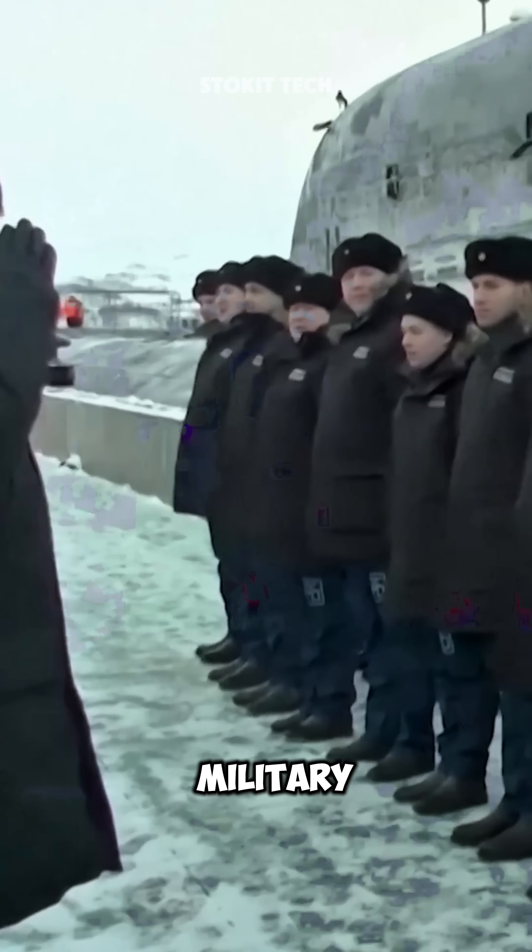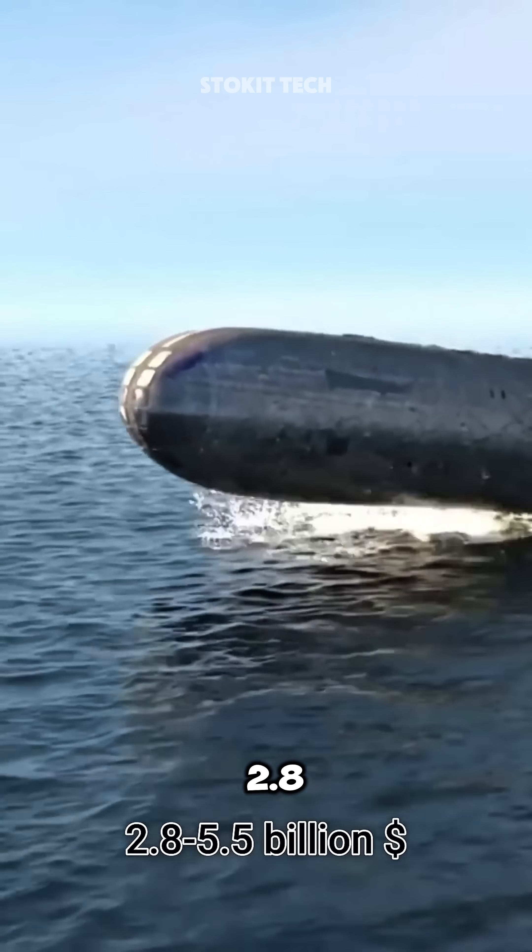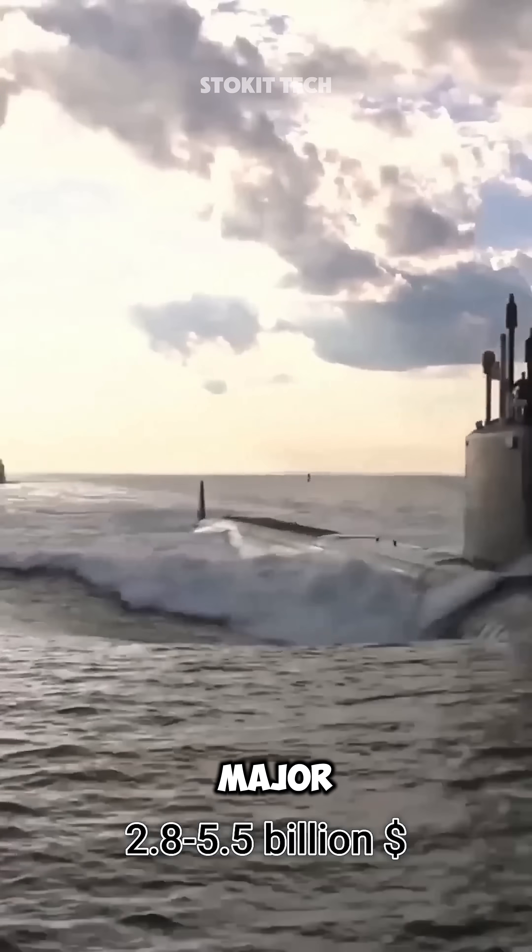The biggest expense for any country's military is usually submarines, because just one can cost anywhere from 2.8 to 5.5 billion dollars. But there's a major problem.